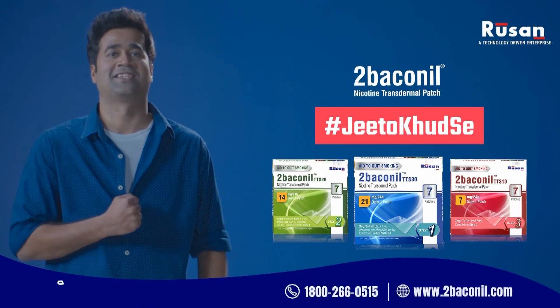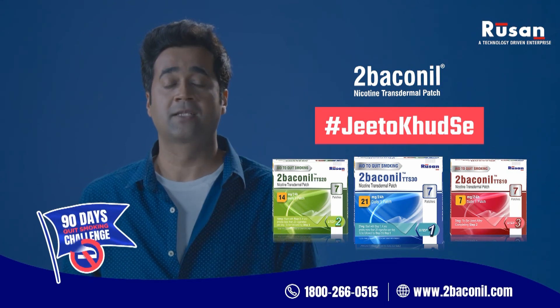Tobacco Nil. Jito khud se. Take the Tobacco Nil 90 days quit smoking challenge today.